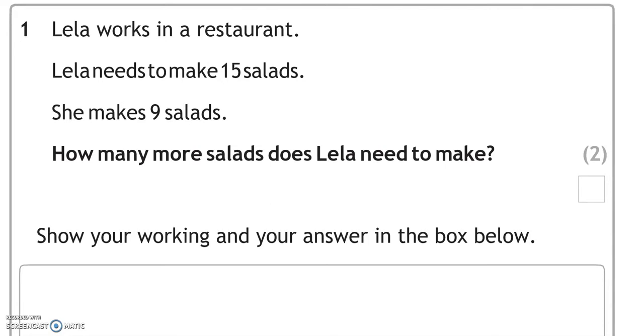Question one. Leela works in a restaurant. Leela needs to make 15 salads. She makes nine salads. How many more salads does Leela need to make? She's made nine already, but she needs to make 15. So 15 take away nine equals six.